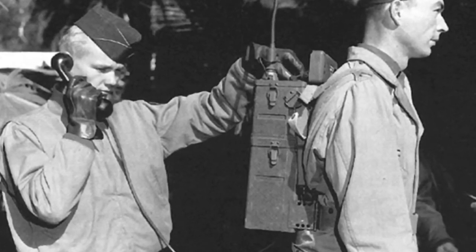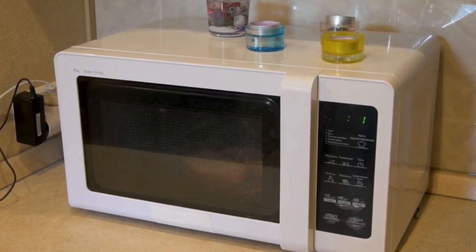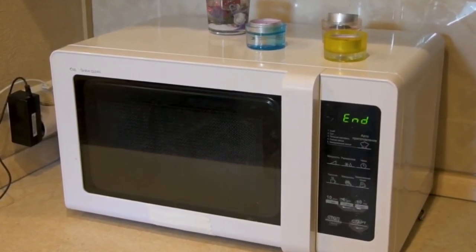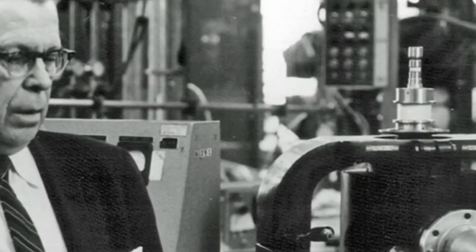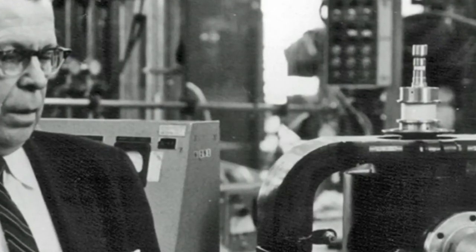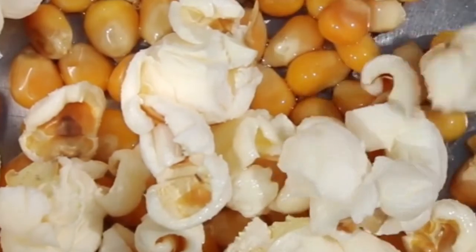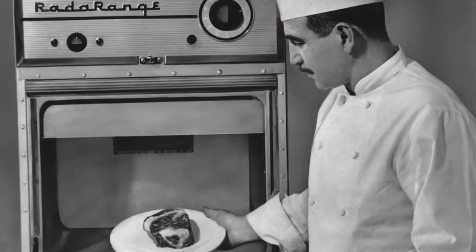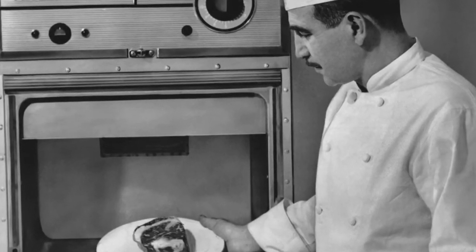Number two: Microwave Ovens. The microwave oven was actually invented by accident in 1946 by a Raytheon engineer named Percy Spencer. Spencer was testing a military-grade magnetron and realized it had caused his snack to melt. He later tested putting eggs and popcorn kernels under this tube and realized it could effectively heat up eggs and cause popcorn to pop. A year later, the first commercial microwave using this technology hit the market, and the microwave oven has stuck in our homes ever since.